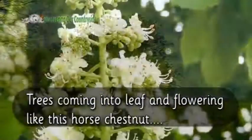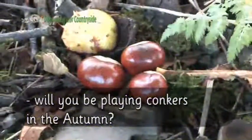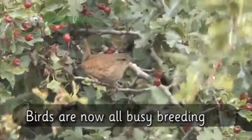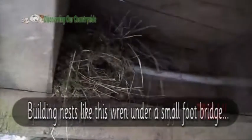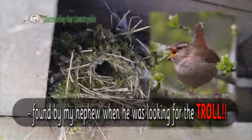Trees are coming into leaf and flowering, like this horse chestnut. Will you be playing conkers in the autumn? Birds are now all busy breeding, building nests like this one under a small footbridge, found by my nephew when he was looking for the troll.